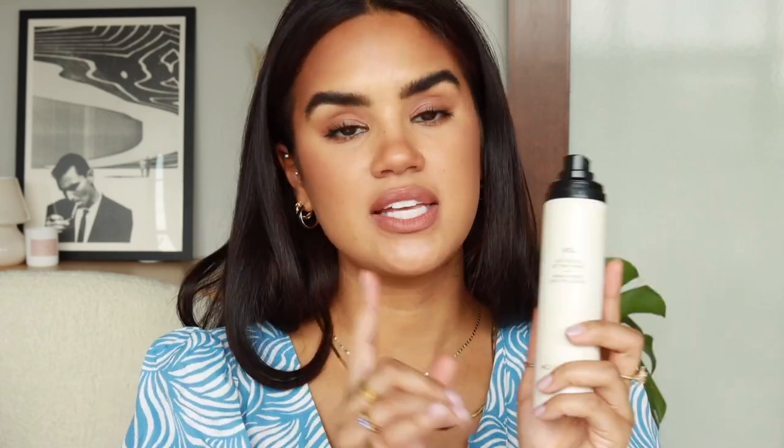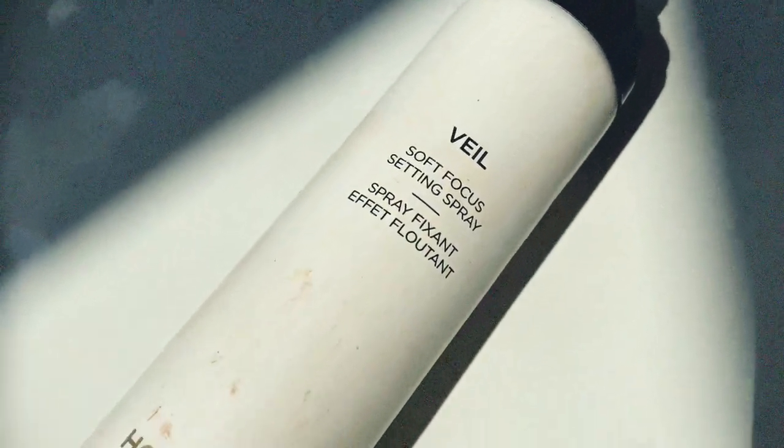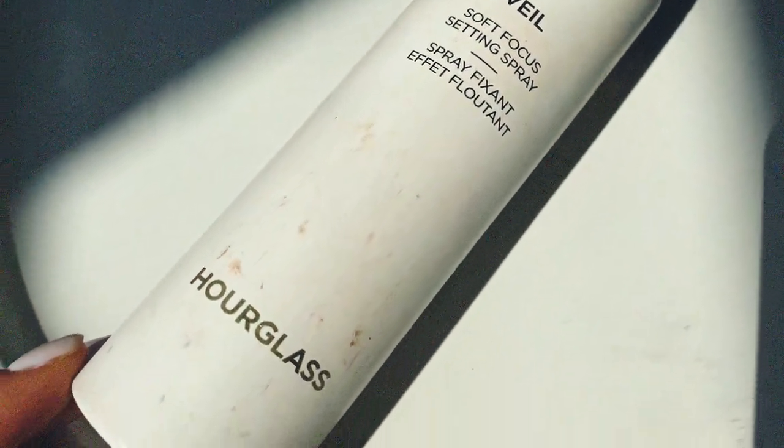The Tatcha Dewy Mist is the best dewy skin mist ever — I will never not repurchase it. The next one is a little softer in luminosity but gives a really nice glow: the Veil Soft Focus Setting Spray from Hourglass. I really like the misting nozzle — it gives a nice, light, even coat. It's not as luminous as the Tatcha, but it leaves a more glossy sheen.